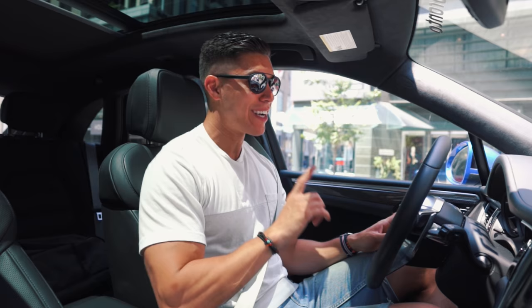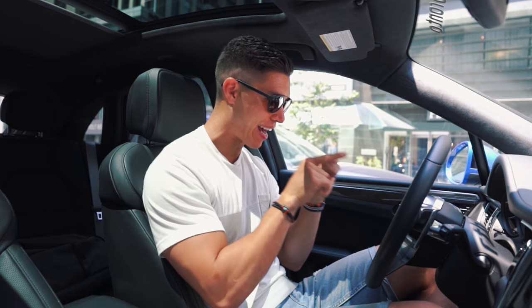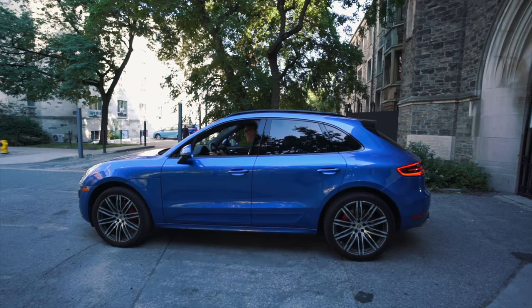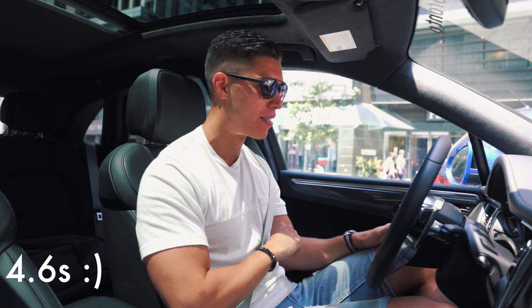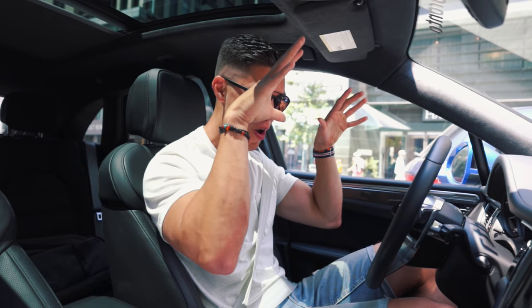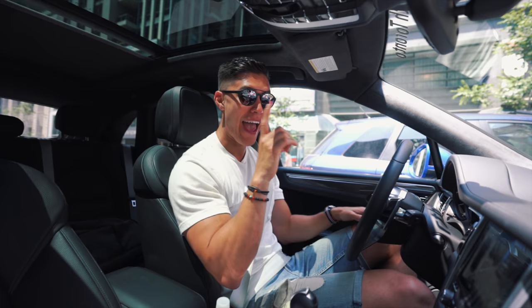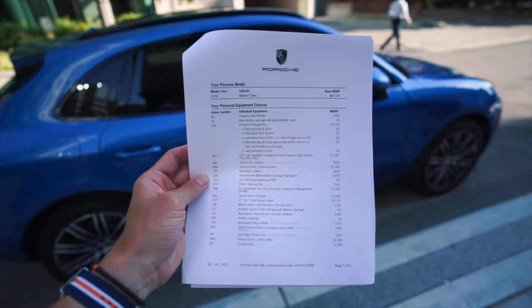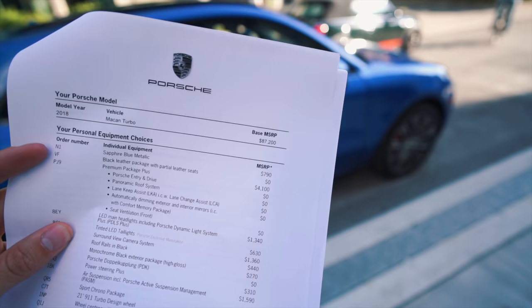Especially when you start switching into some of the sport modes, which we will get to. Zero to 60 is 4.8 seconds — we'll be testing out launch control of course, which puts the biggest smile on my face. With launch control you shave off an additional 0.2 seconds. For an SUV that is lightning quick. The main thing you need to know about the Macan is it is essentially an SUV that handles like a sports car, and that is what you're paying the big dollars for.